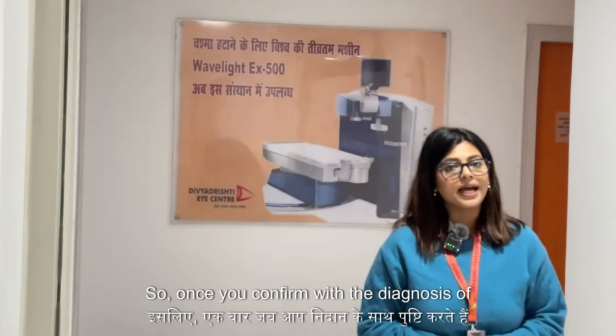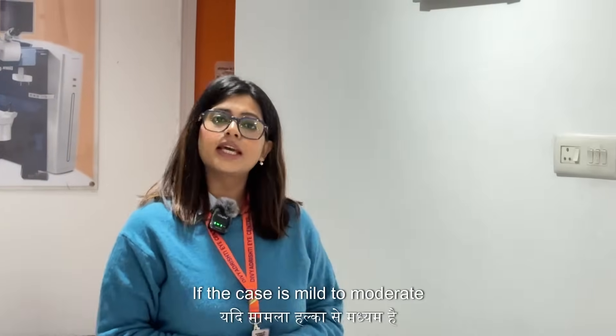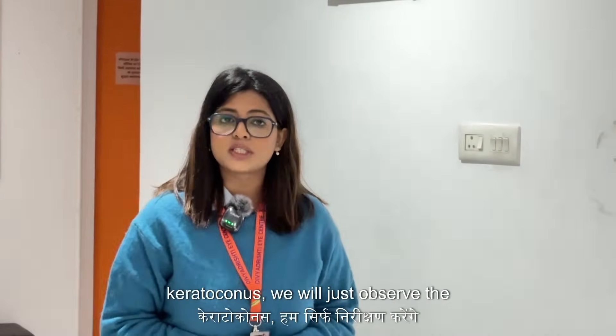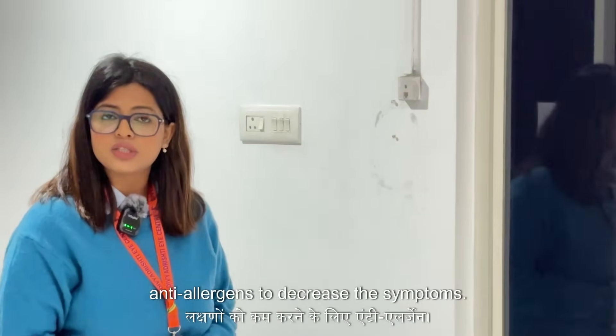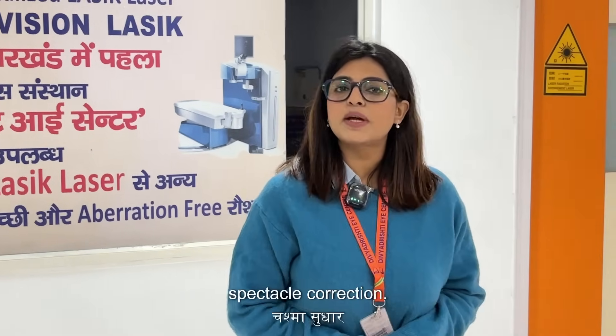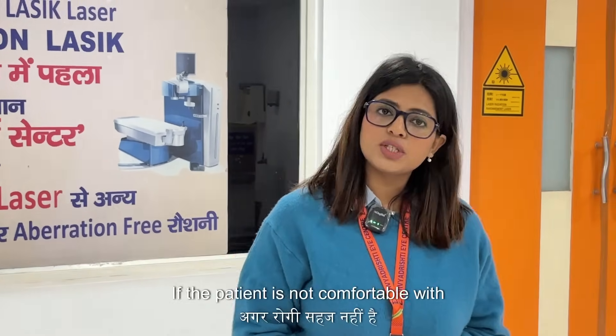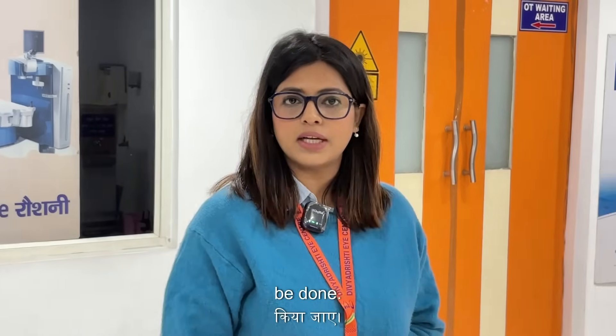Once you confirm the diagnosis of keratoconus, how do you manage it? If the case is mild to moderate keratoconus, we will observe the patient and give anti-allergic medication to decrease the symptoms. The treatment modality revolves around spectacle correction. If the patient is not comfortable with spectacles, a contact lens trial can also be done.